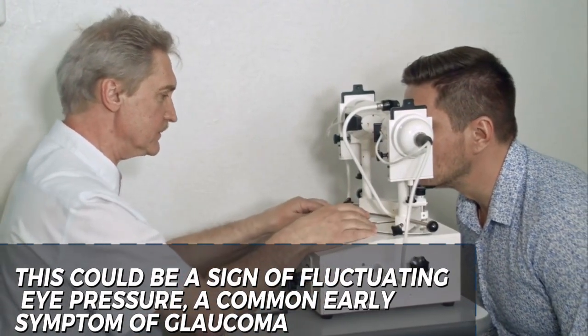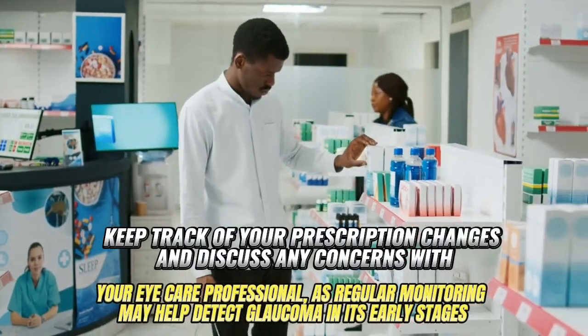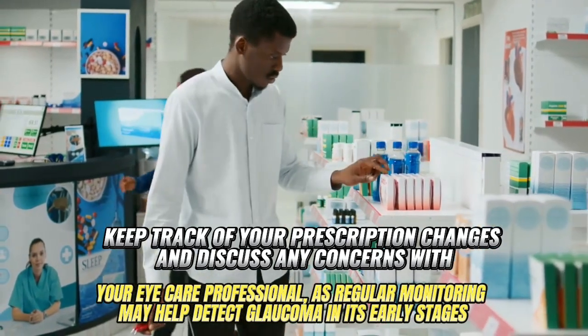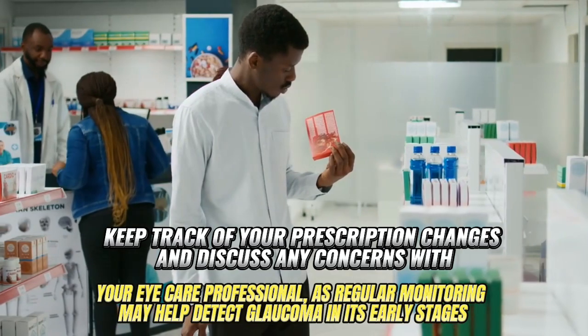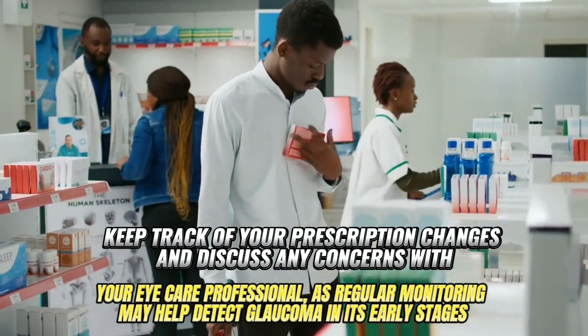Fluctuating eye pressure is a common early symptom of glaucoma. Keep track of your prescription changes and discuss any concerns with your eye care professional, as regular monitoring may help detect glaucoma in its early stages.